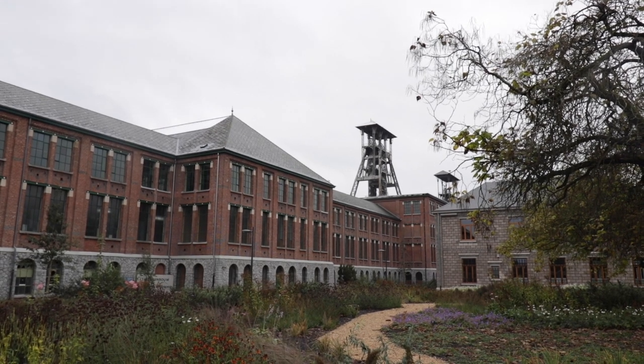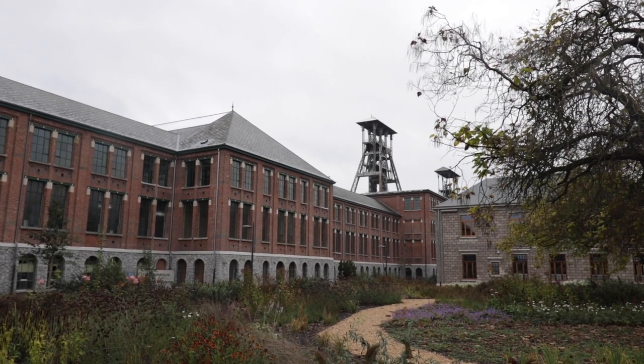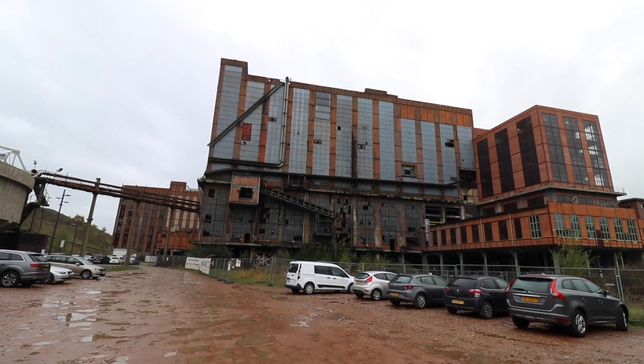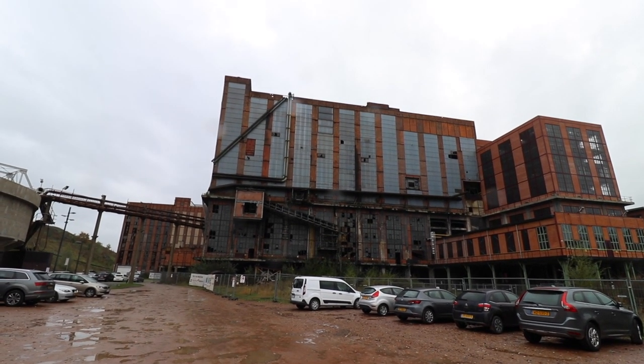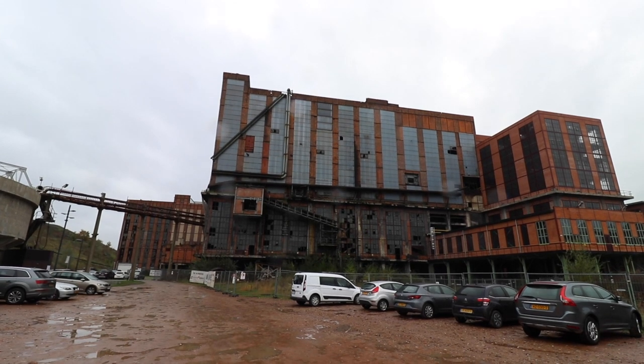In recent years this coal facility was converted into shops and a museum. But there is still one building which remains abandoned: the coal washing plant. So we will be focusing on this part of the building.